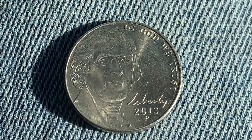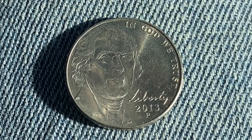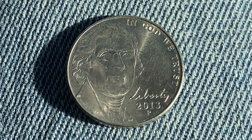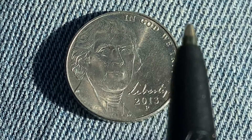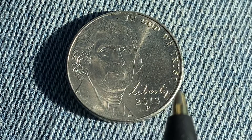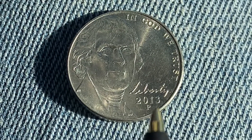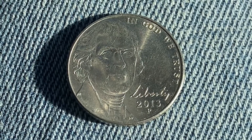So imagine that — over 5.5 cents worth of metal in a 5 cent coin. We are currently enjoying a look at the front of the coin, also called the obverse, or simply heads. Here we see 'In God We Trust,' Thomas Jefferson, the word 'Liberty' in Jefferson's own handwriting, the mintage year of 2013, and the mint mark P representing the Philadelphia Mint.